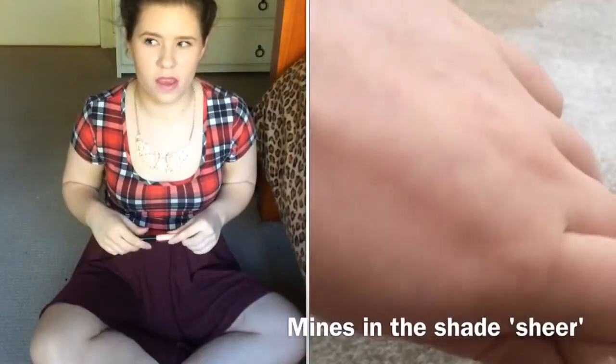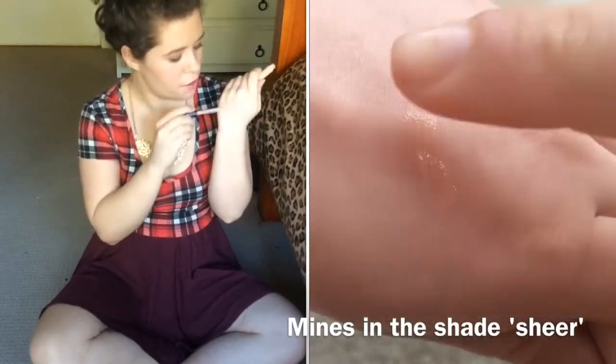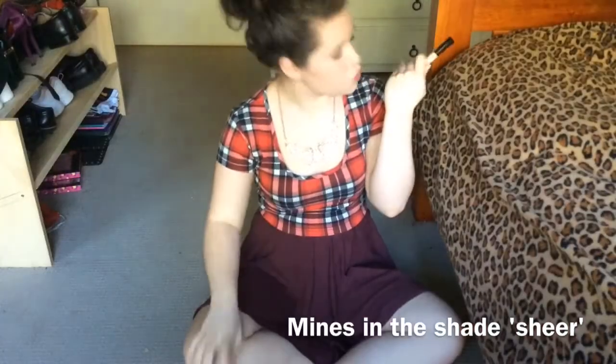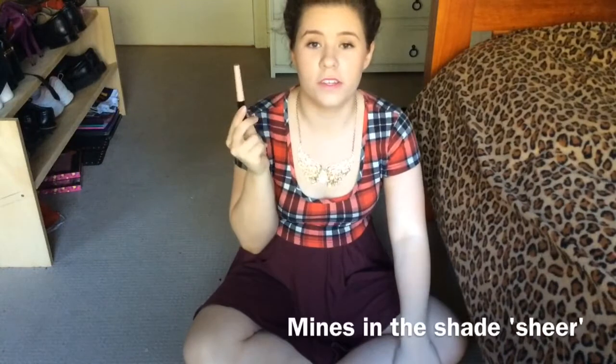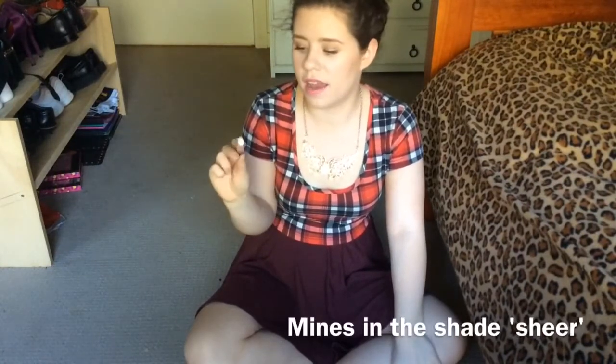Something else I've been liking is the e.l.f. eyelid primer. The packaging is pretty crappy to be honest, but this was like $3 to $5. It's just basically a transparent primer — you put it on your lids, rub it in and it's gone. While using this I haven't noticed my shadows fading or creasing as much. They've just gone on really nicely, and the primer hasn't been stinging my eyes.